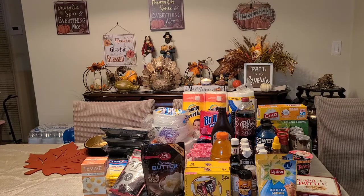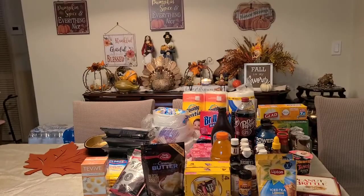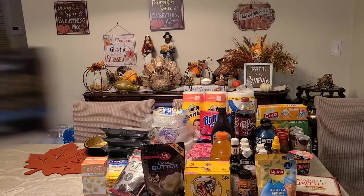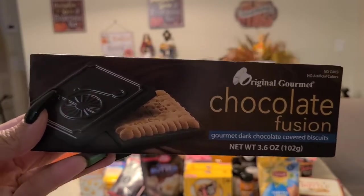Snacks for me: I got the five-pack size Almond Joy, a bag of M&Ms, and this new one — a chocolate fusion gourmet dark chocolate covered biscuits. We'll see how that tastes.